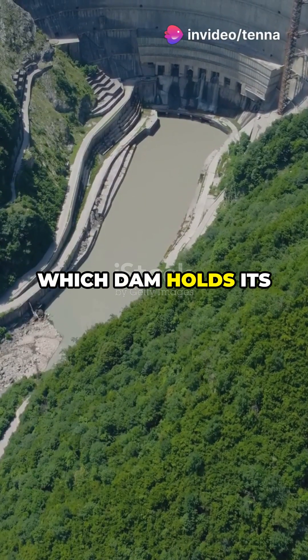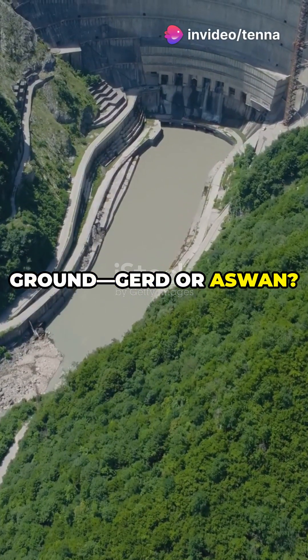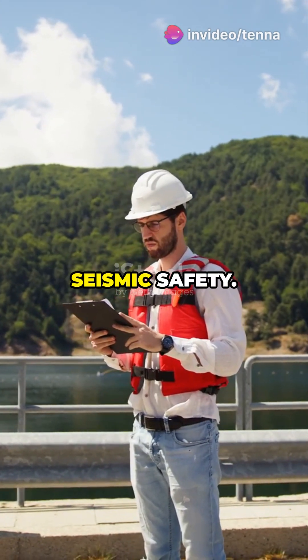When Mother Nature shakes, which dam holds its ground — Gerd or Aswan? Let's dive into the world of dam construction and seismic safety.